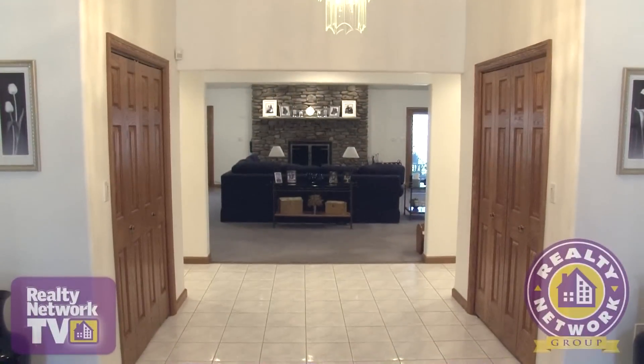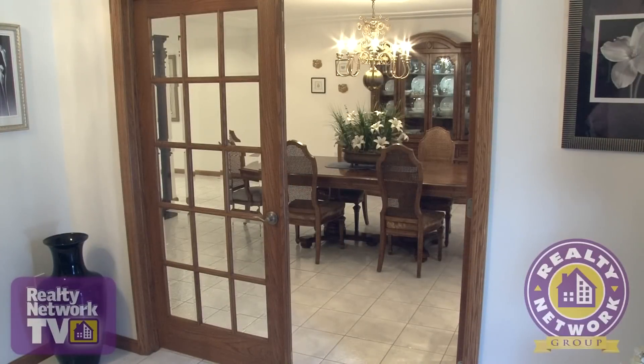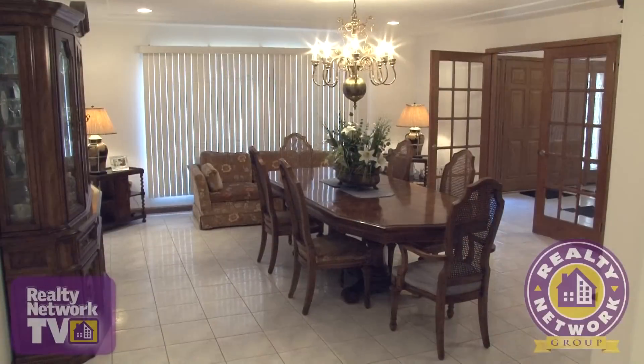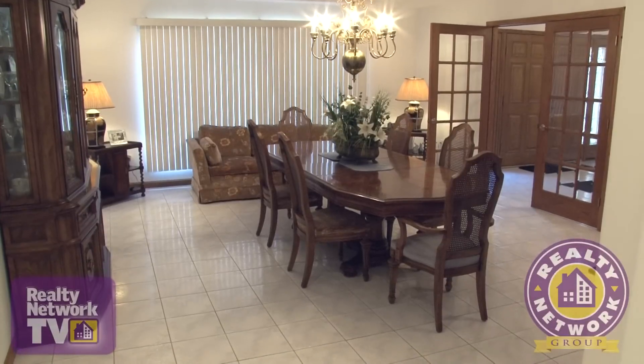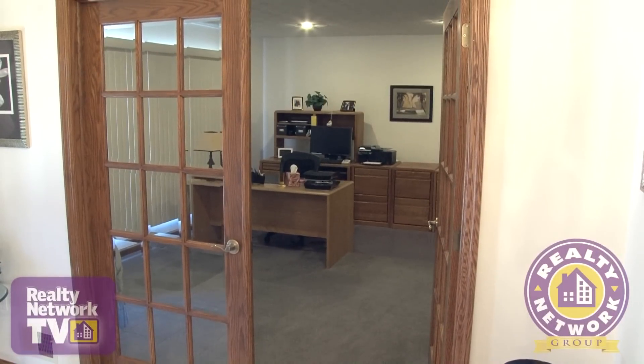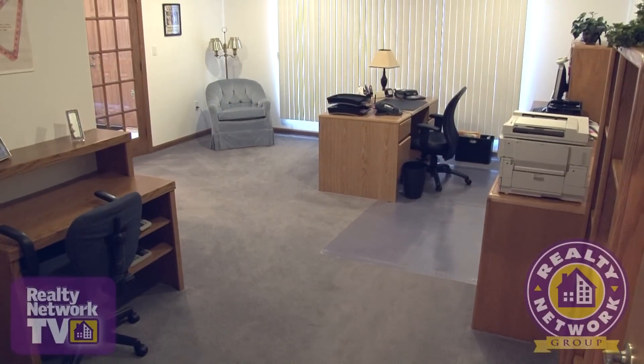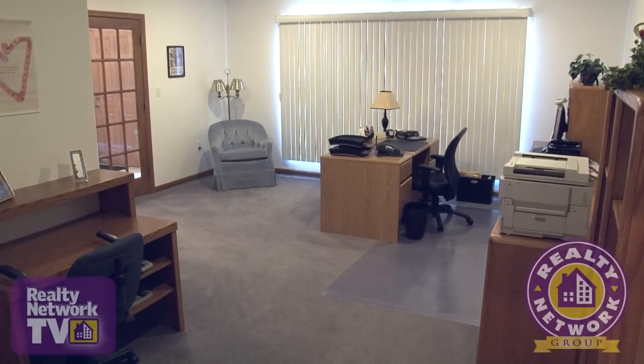This large foyer with vaulted ceilings and oak throughout greets you as you enter this traditional style ranch home. To the right of the foyer is a set of oak French doors that leads you into the formal dining room. And to the left of the foyer, another set of oak French doors which leads you into the spacious office, which could be turned into a fourth bedroom or a formal living room.